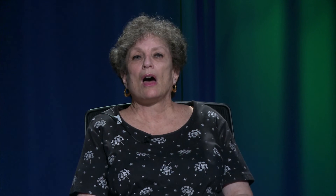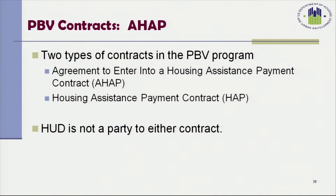I'm Phyllis Smelkinson, a Housing Program Specialist, and I will continue with the last two sections of the initial training. There are two types of contracts in the project-based voucher program: the AHAP and the HAP contract. Please note that HUD is not a party to either contract.